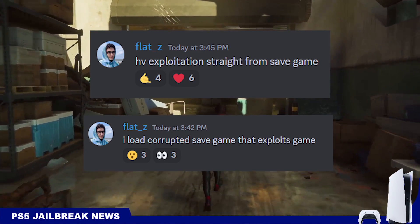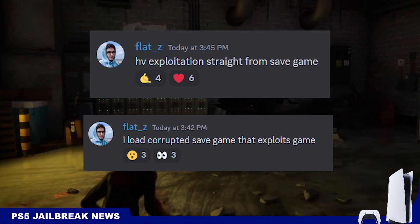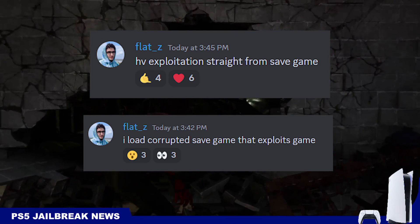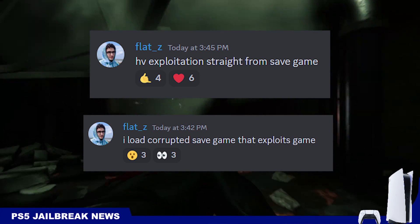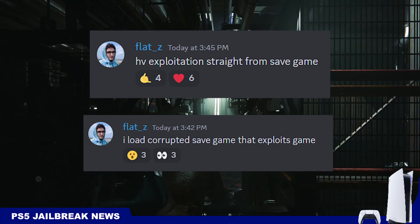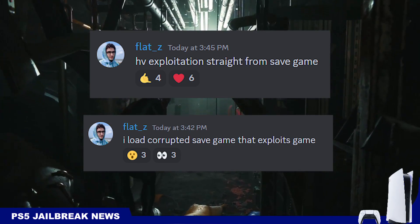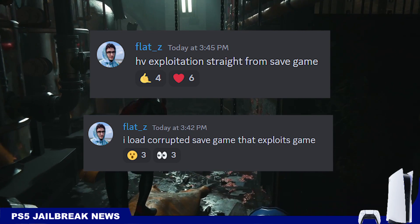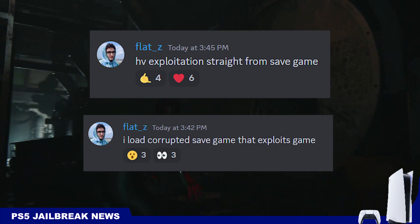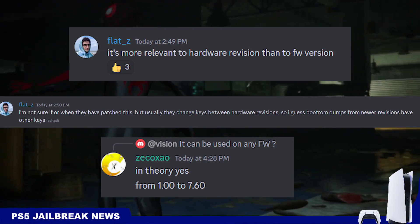He also has a hypervisor exploit, which he achieves by using a corrupted PS4 save file on the PS5 — kind of like the MastiCore exploit on the PS4, where a PS2 save file of the game Okage was used to exploit the PS4. Even though that's still a user-land exploit, there is a similarity here. He uses a PS4 game save file on the PS5 to exploit the hypervisor, and therefore he has a full PS5 jailbreak on firmware 2.50.